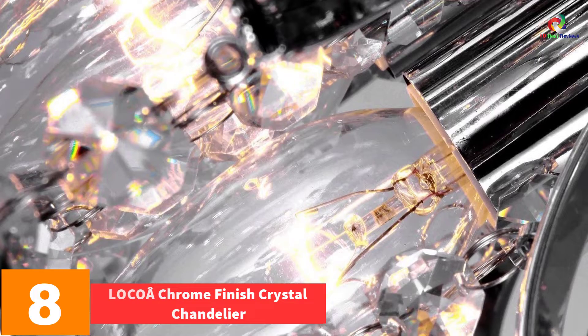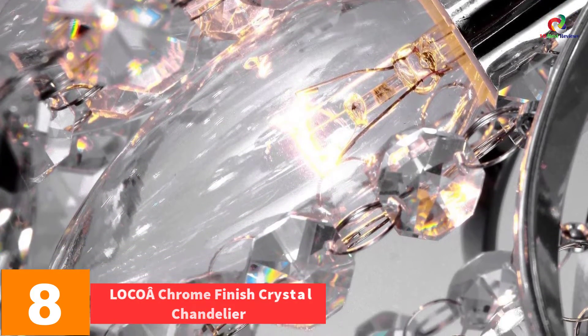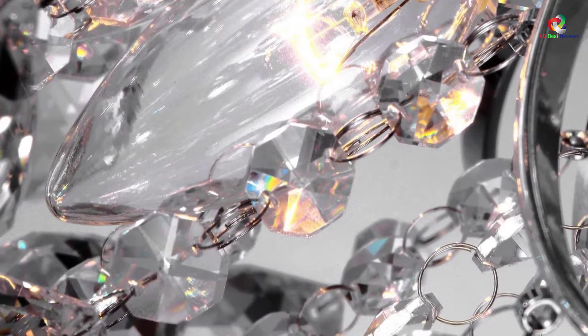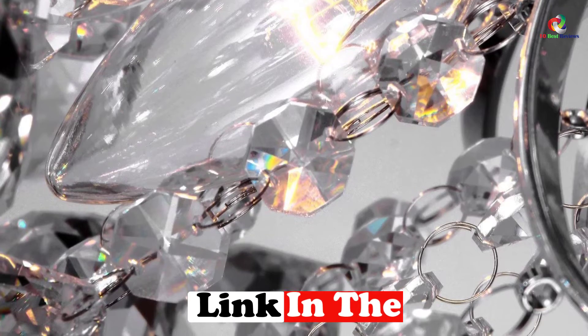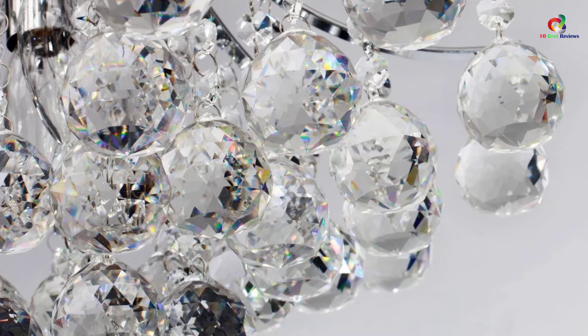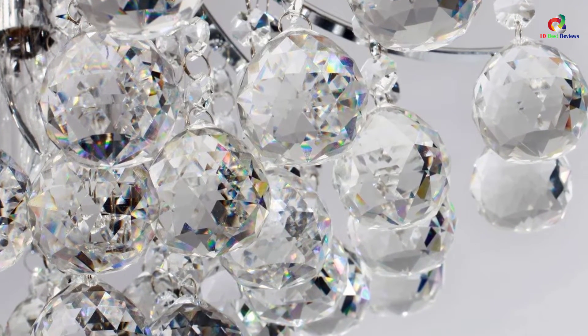At number 8, we have the Locoa Chrome Finish Crystal Chandelier. If you wish to remain simple but classic and stylish at the same time, you can settle for this kind of chandelier. It is small in size which makes it very suitable for smaller rooms. If you have a smaller region in the house that you wish to decorate using some modern lighting, this chandelier will be a good piece to pay attention to.